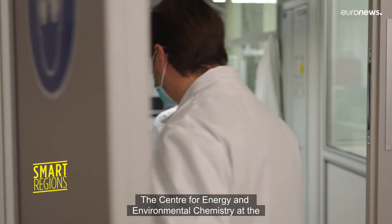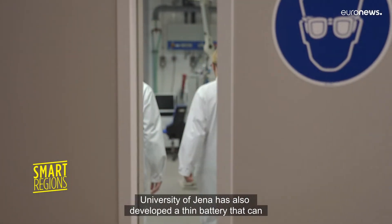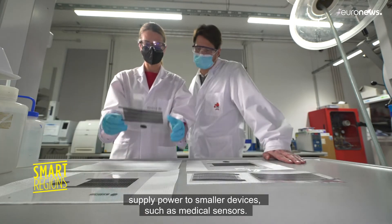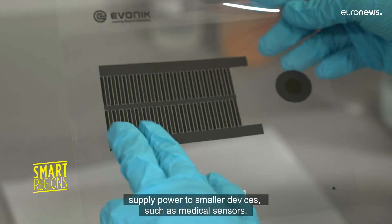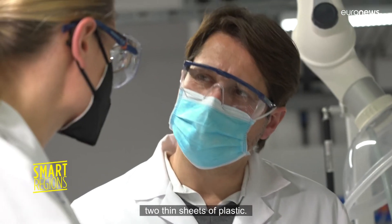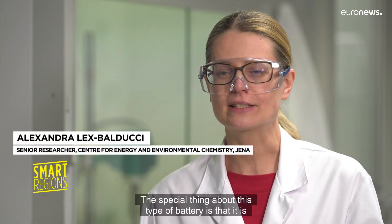The Center for Energy and Environmental Chemistry at the University of Vienna has also developed a thin battery that can supply power to smaller devices, such as medical sensors. The electrical circuit is compressed between two thin sheets of plastic.